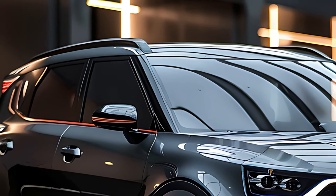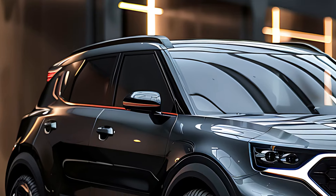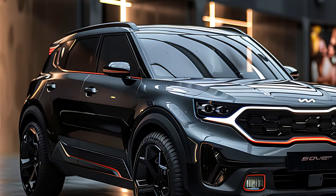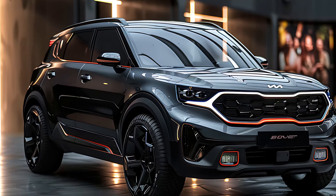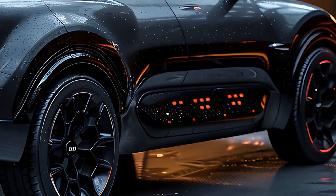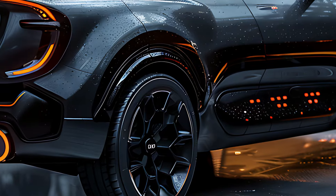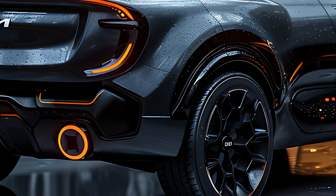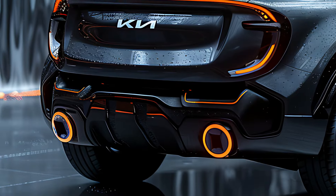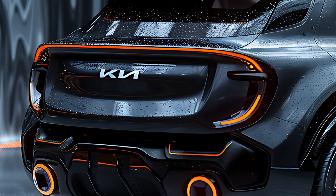The exterior of the 2025 Kia Sonet is striking, featuring a contemporary design that exudes confidence and sportiness. The front end is dominated by Kia's signature tiger-nose grille, flanked by sleek LED headlights that give the SUV a sharp and aggressive look. The sculpted body lines, contrasting roof options, and muscular wheel arches add to its dynamic appearance, while the compact dimensions make it easy to maneuver in tight urban spaces.